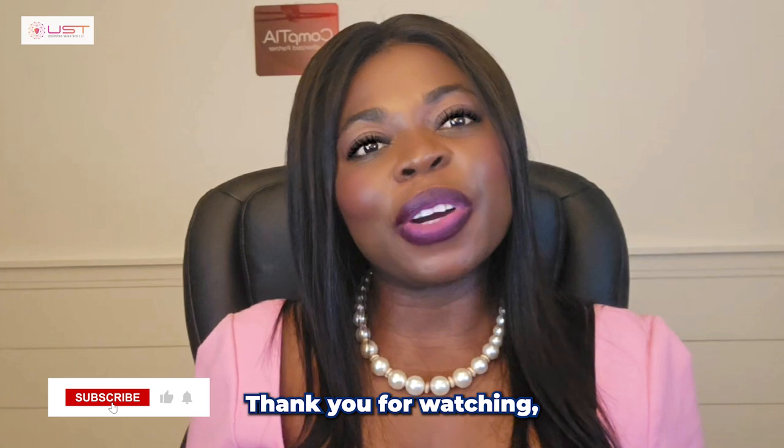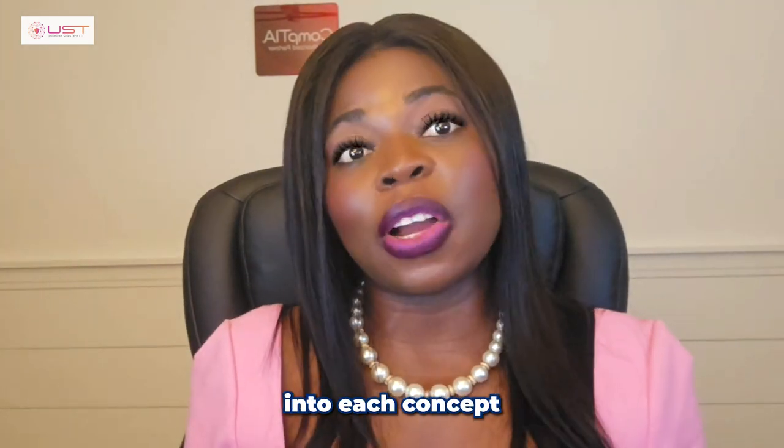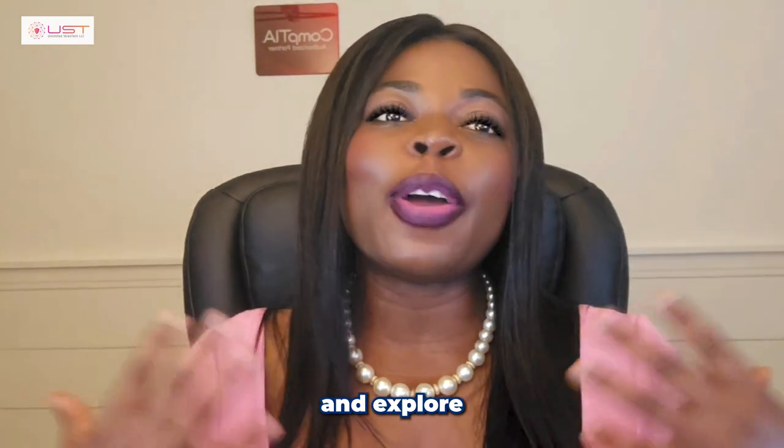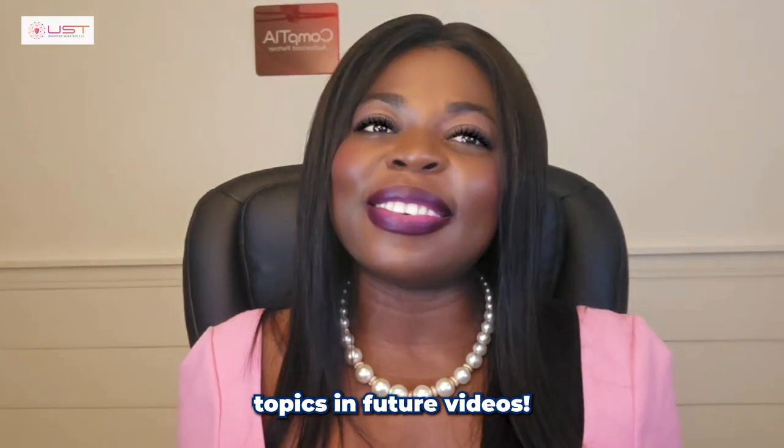Thank you for watching. Stay tuned as we dive deeper into each concept and explore more advanced topics in future videos. Have a great day, everyone!